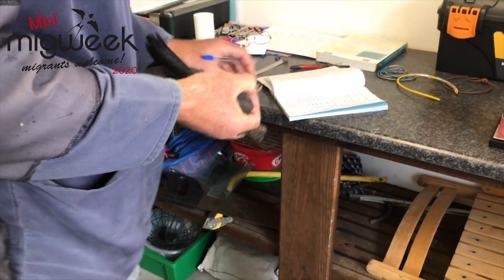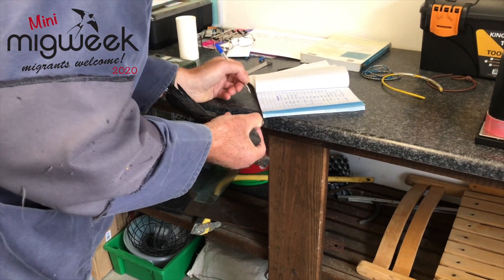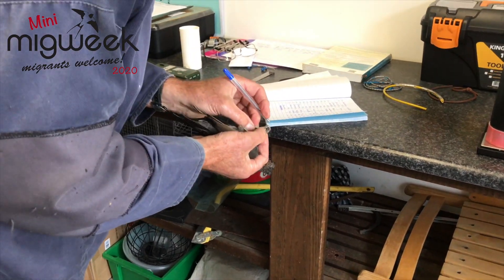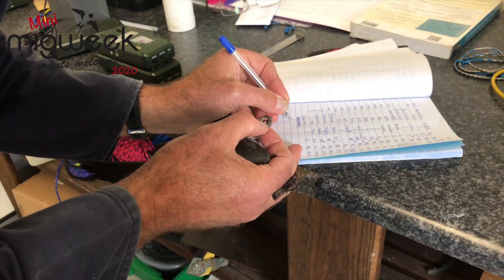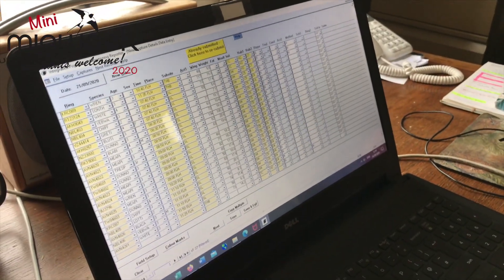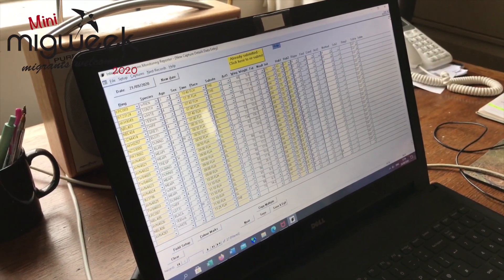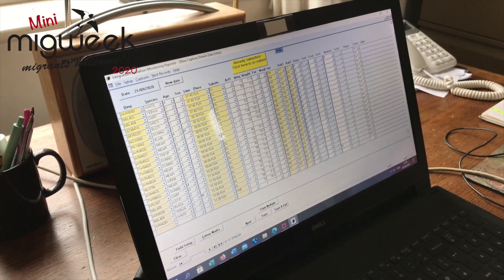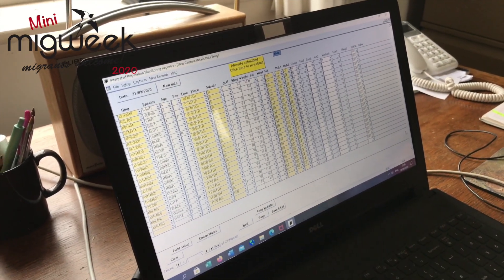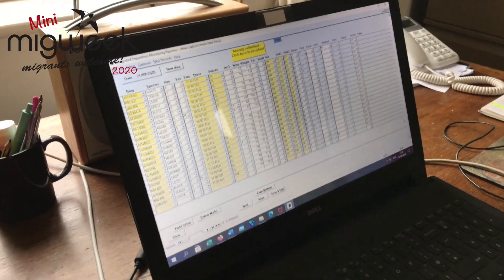In the field, when we're actually bird ringing, all the measurements we take from each bird are written down manually into a field notebook. On completion of the ringing session, when we get home, all this data is entered into a national database run by the British Trust for Ornithology. Every single ringed bird in the British Isles goes into this national database, which anyone can access.